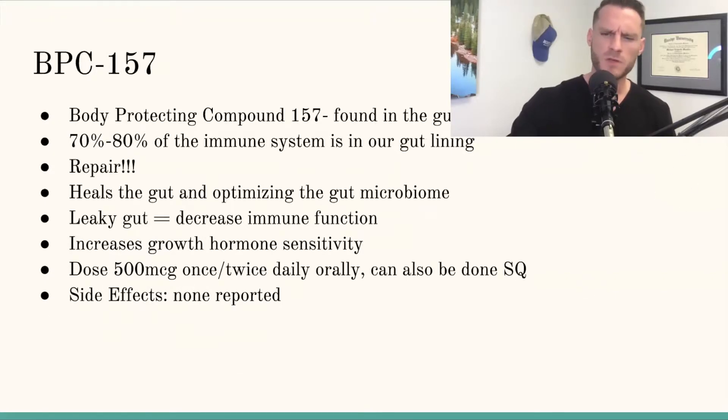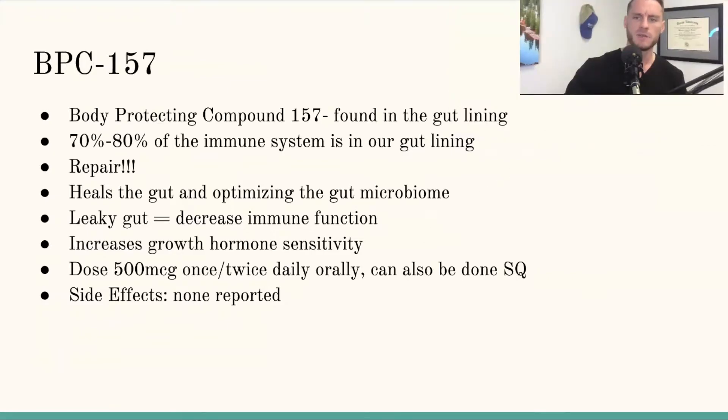BPC-157 — Dr. Mo, you've talked about this one a lot. This is the one that helps heal the gut lining, right? BPC-157 is found in the gut lining. But what does that have to do with immune function?